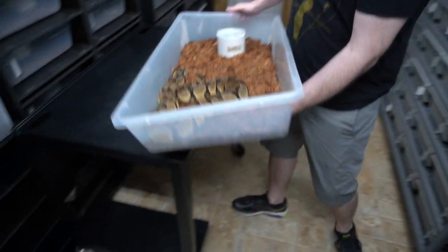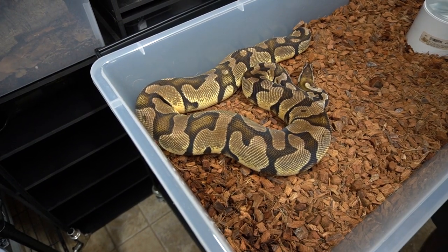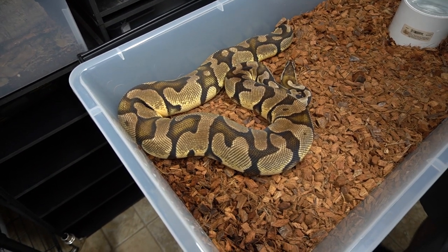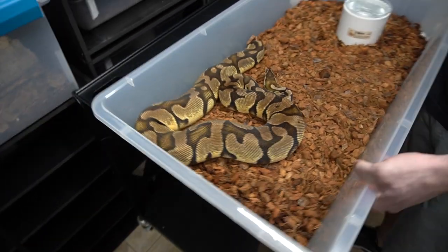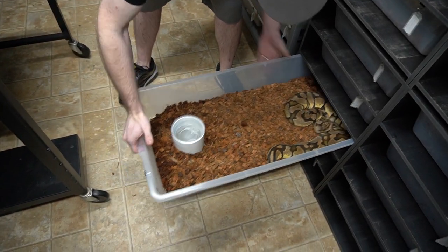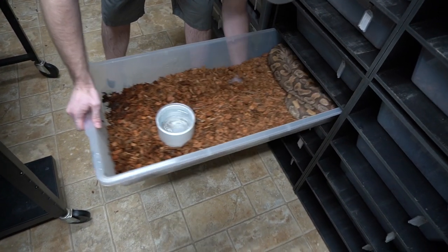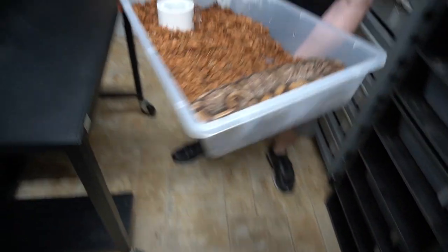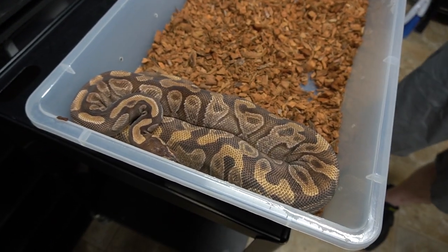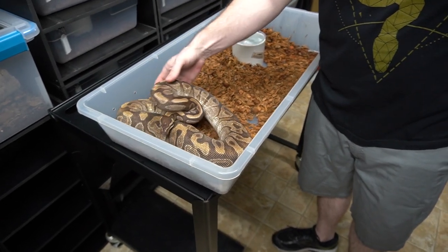Here we have a Pastel Orange Dream — gorgeous. This is the only snake we've sold and then bought back. We sold it and were like, that was stupid. A little while later we decided to buy it back from our boy Matthew Cleaver. There is not a video in the past two months that hasn't had his name — he texts me a lot and I just think about him all the time, I guess.